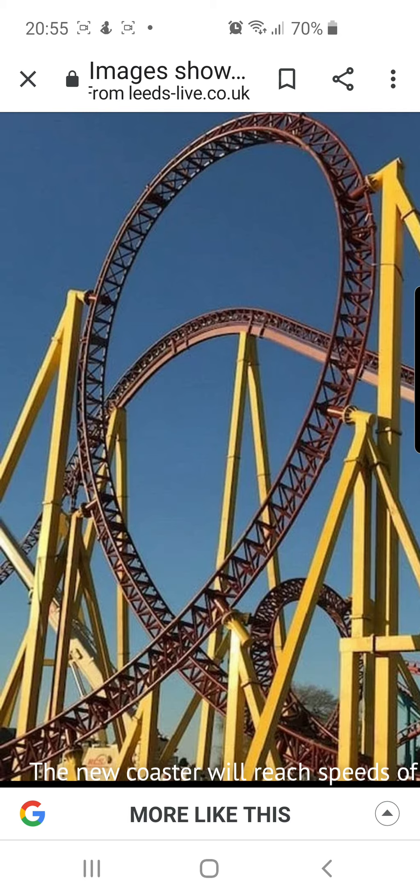I think this could boost the total park attendance by quite a lot, because they really needed a good thrill ride. At the moment all they've really got is Flip-Flop, Kumali, and Velocity — maybe Mumbo Jumbo as a consideration — but definitely not Hero, because that was just a waste of eight million pounds.